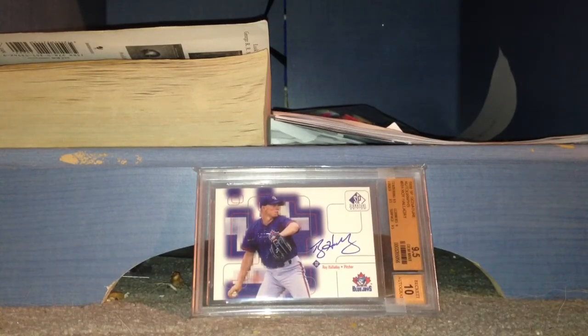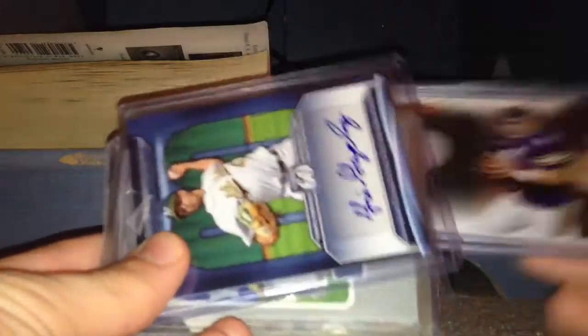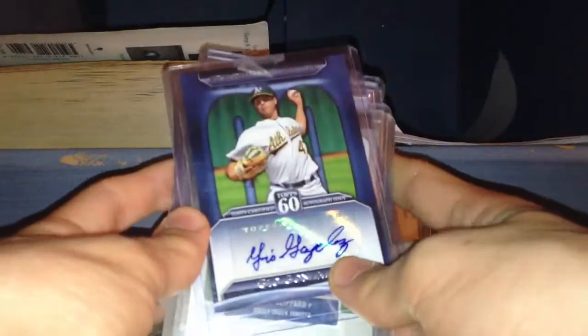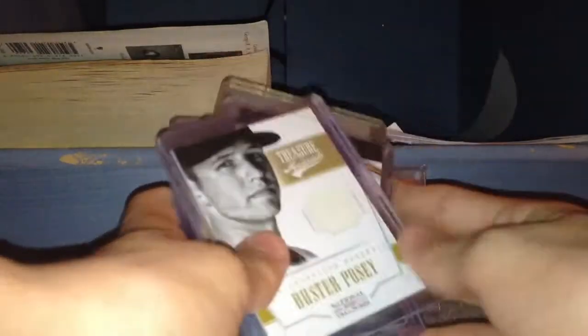Start out with more mid-end baseball and football. Jimmy Foxx back card. Brett Favre jersey. Gio Gonzalez auto. Tyler Clippard auto — that is out of 100. Danny Amendola patch. And Buster Posey jersey card.